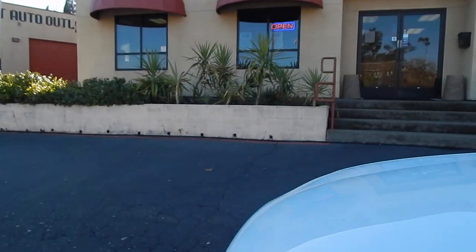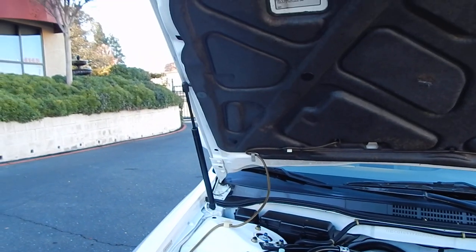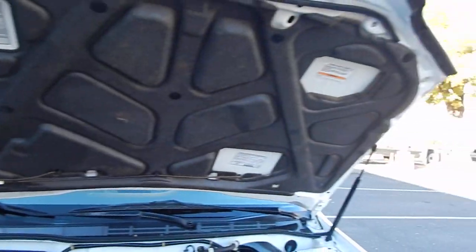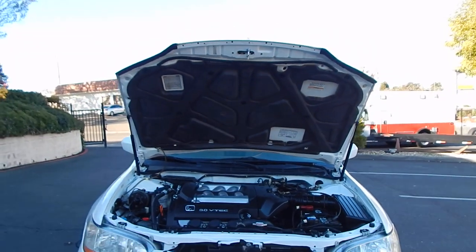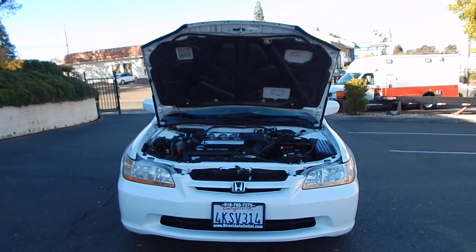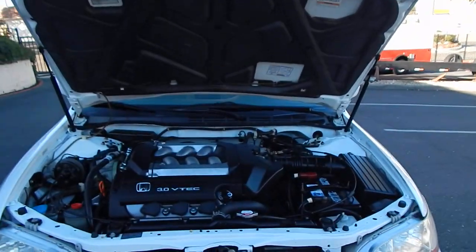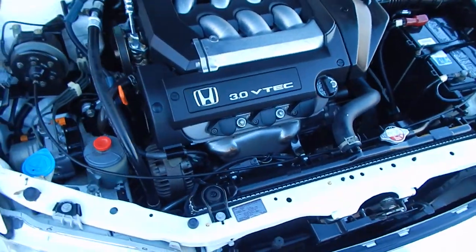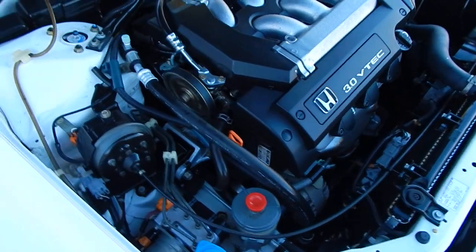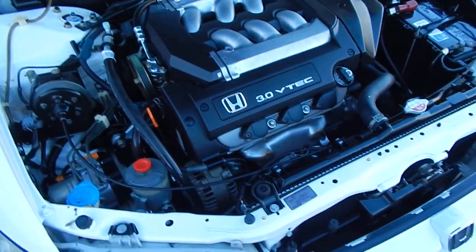Now let's take a look under the hood — where the true magic happens, the business end of the vehicle. The hood is held up with two struts that hold pressure properly. We often have customers coming from other dealerships telling us that hood struts and trunk struts do not work properly, with the common feedback being that salespeople in this price range just don't pay attention to small details. Well, we certainly do.